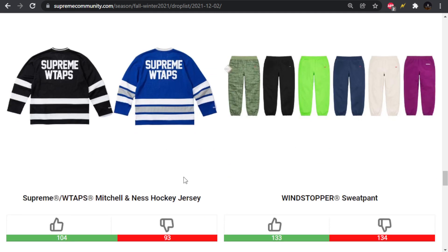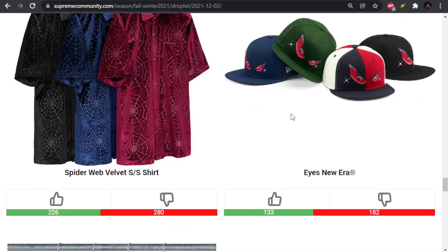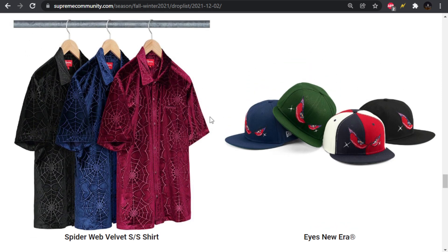We have the Mitchell & Ness hockey jersey — not crazy about it. Windstopper sweat pant. Then we have the velvet short-sleeved shirt, which is an all-over spiderweb emboss or embroidery. I'm into spider graphics but they usually come out a little cheesy. If this had a little bit more randomness to it, rather than just looking like stacked repeated graphics, it would look a little better.